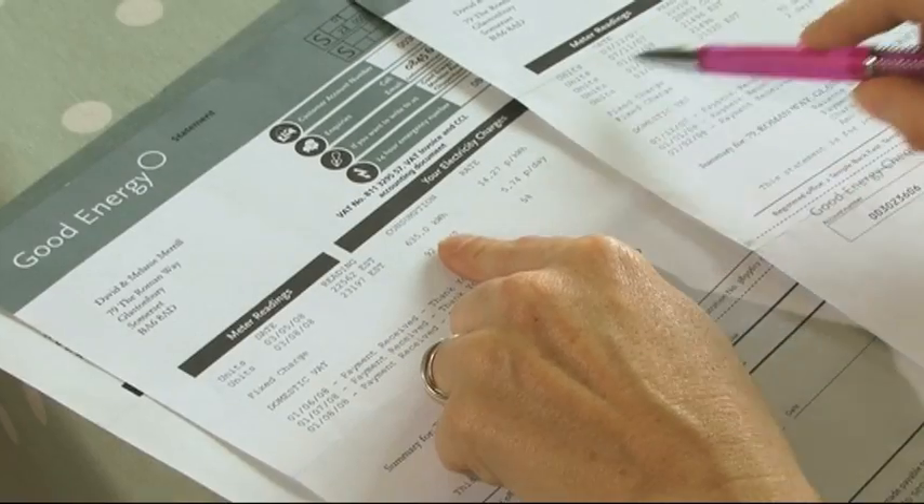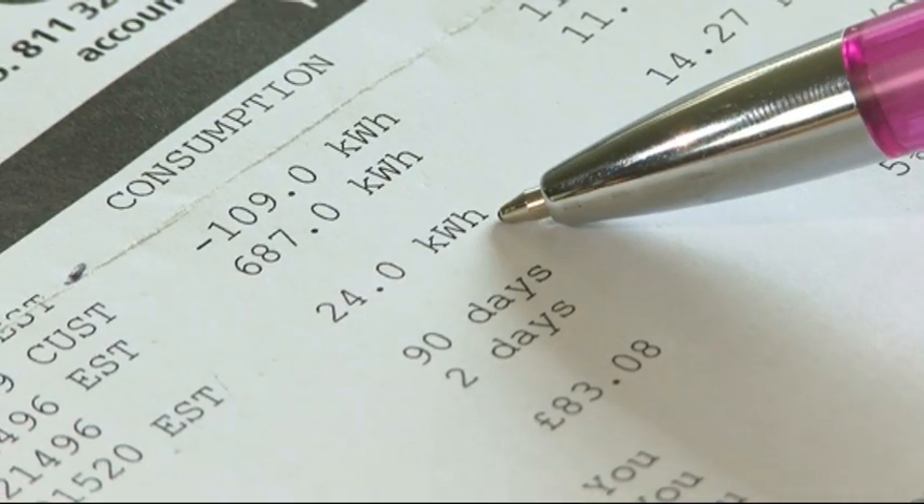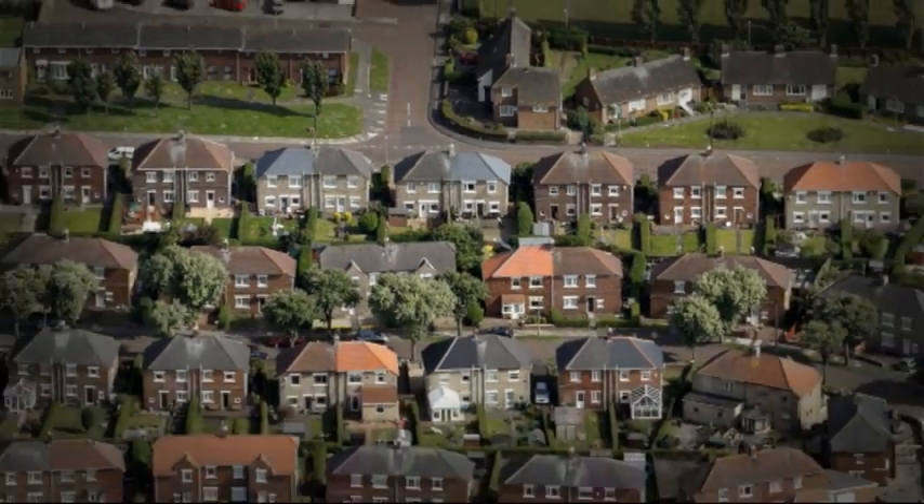And now, thanks to the Government's feed-in tariff, the financial incentives are stronger than ever before. Solar power has just come of age.